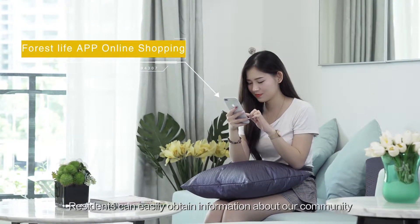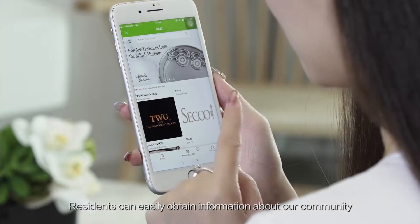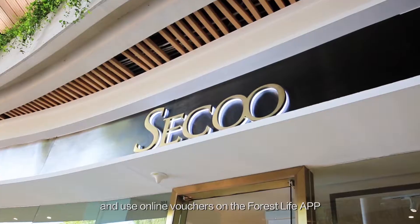Residents can easily obtain information about the community and use online vouchers on the Forest Life app.